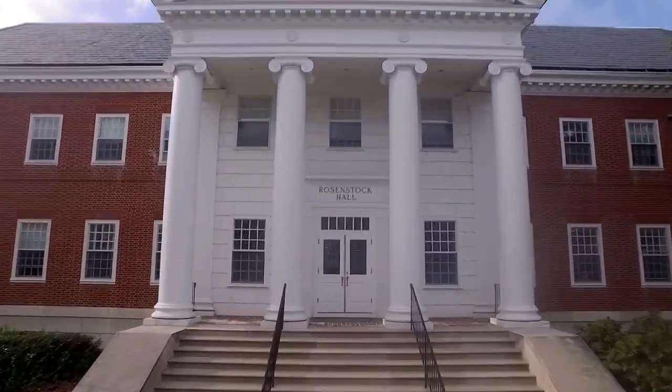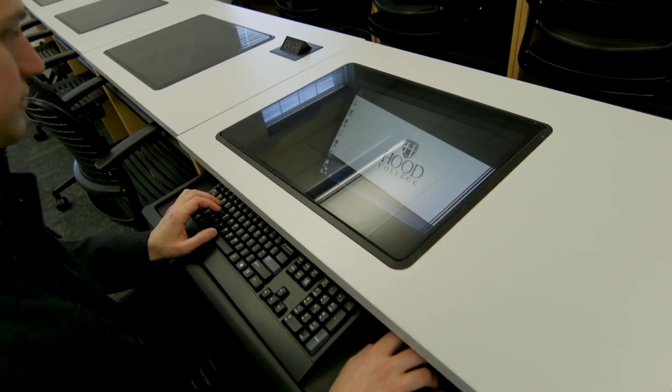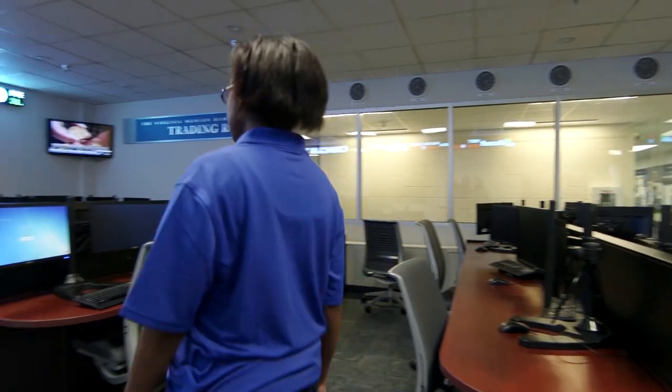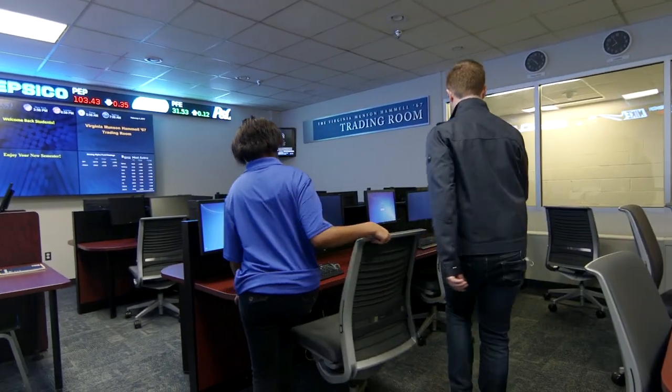We are here in front of Rosenstock Hall, which houses the Departments of Economics, English, Political Science, History, Business Administration, and Communication Arts. In addition to numerous classrooms, Rosenstock Hall houses the Hodson Auditorium and the Center for Academic Achievement and Retention. The newest addition is the Virginia Munson-Hamill Trading Room, complete with state-of-the-art technology to simulate real work with financial markets.